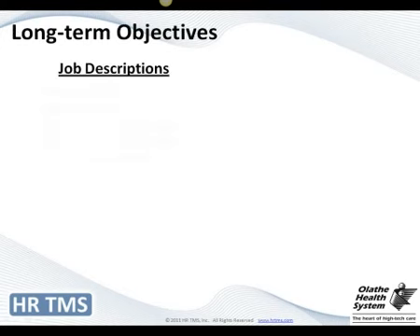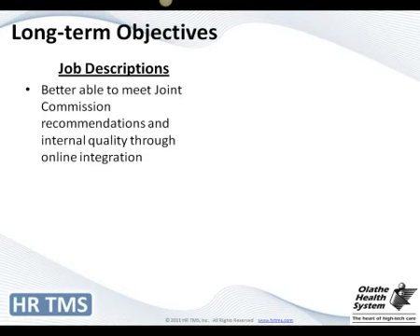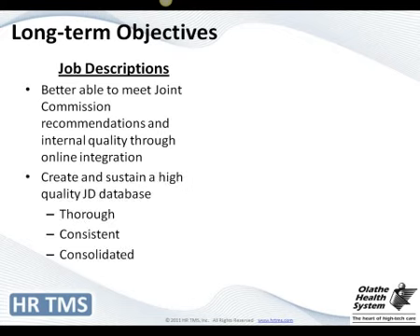Some of the long-term objectives for job descriptions included better meeting our Joint Commission requirements and ensuring people have the certifications needed for their jobs. In doing this rewrite process, several departments rewrote their job descriptions before we went live, and some are currently doing it before our performance reviews go live this June. We're able to get them consistent, consolidated, and hitting the number of measures we want.